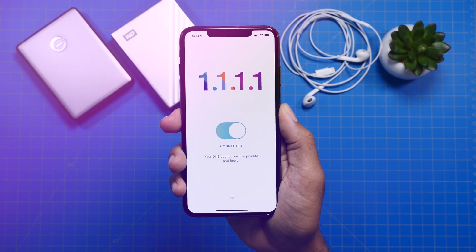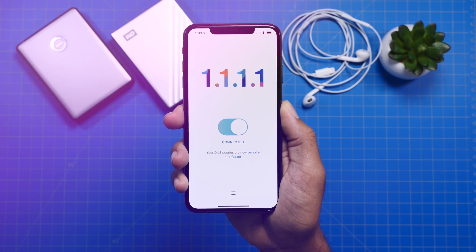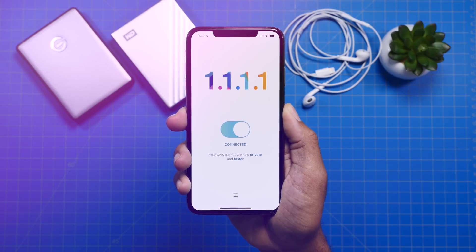Hey guys, it's Jeff and today we have a really interesting video. We are taking a look at an app that will make your browsing experience faster and essentially safer, and it's not even a VPN.